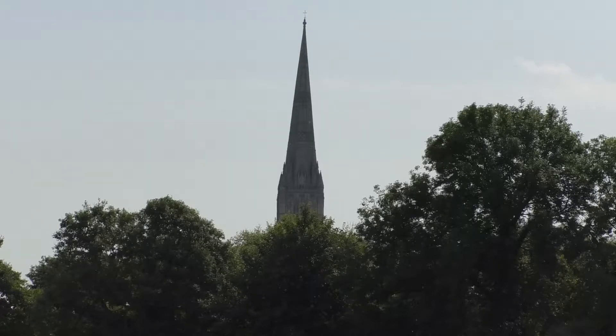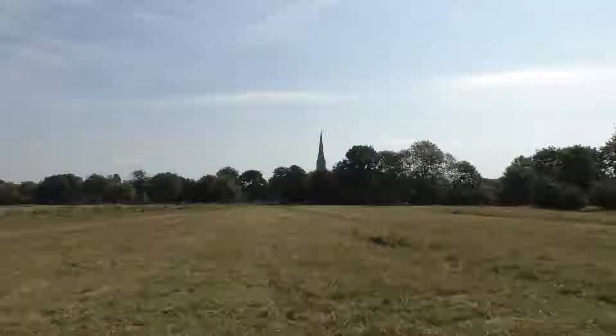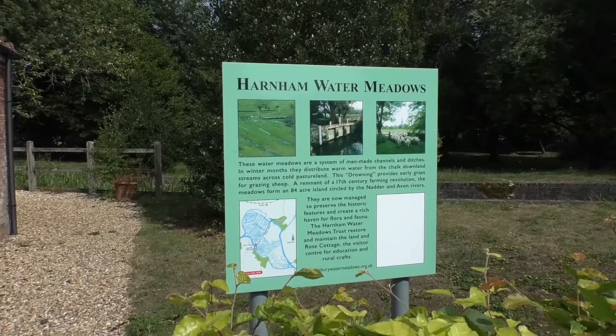Overlooked by the Cathedral Spire, the Harnam Watermeadows are located on the outskirts of Salisbury. The area has 84 acres of meadow and is islanded by the River Nader and the River Avon. The site is owned by the Harnam Watermeadows Trust, who look after what they call a special site.